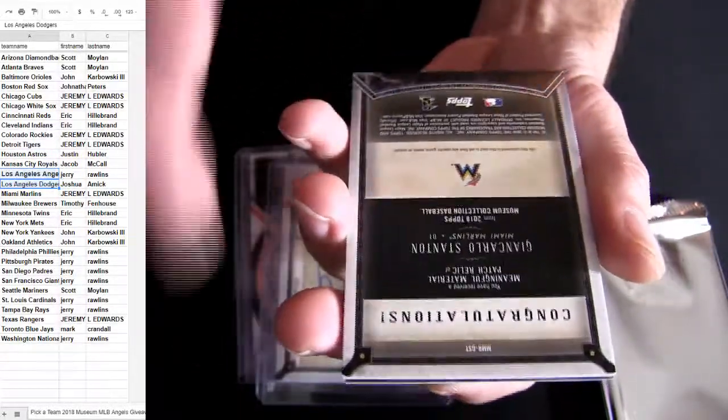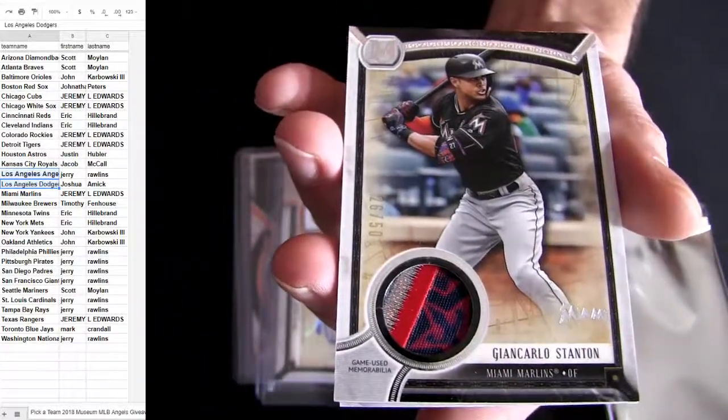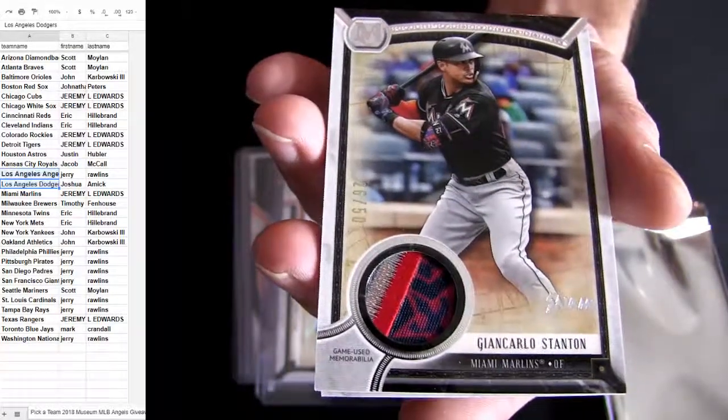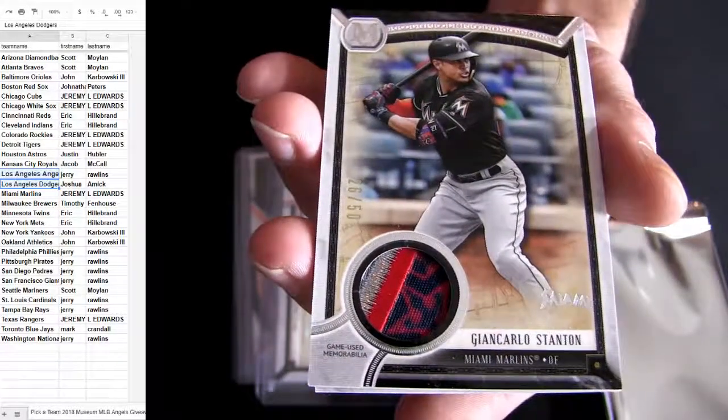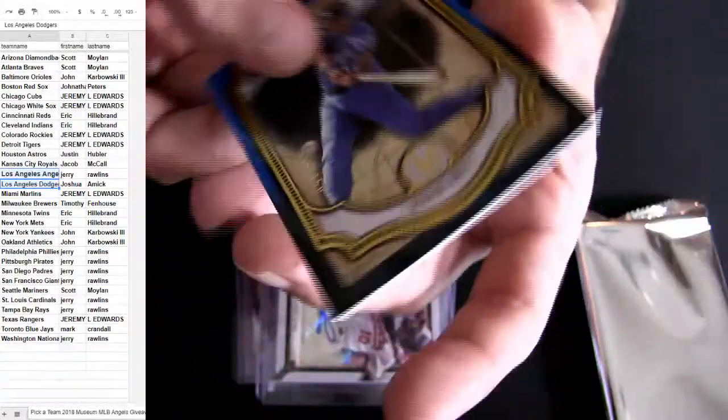Stanton — ooh, nice patch, look at that one. It's only numbered to 50. Wow. Super nice patch on that one, and George Brett.